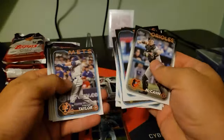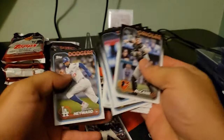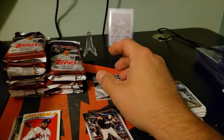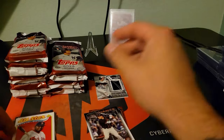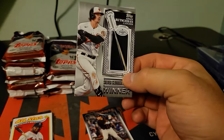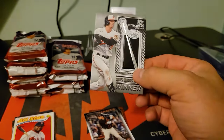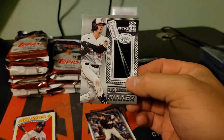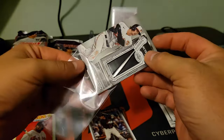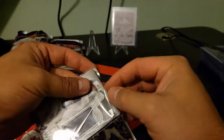If you guys are enjoying watching me open these jumbos, make sure you drop a like and subscribe. Much appreciated — comment down below, let me know what you think of these Silver Sluggers. I think they're kind of cool, but I know a lot of people don't like the manufactured relics. I think they're better than what I saw last year, which were those like weird rubbery medallion things — those were strange.